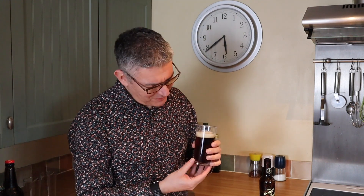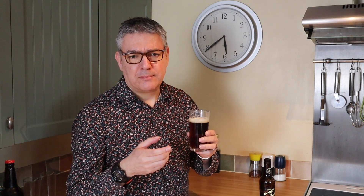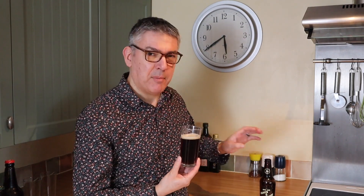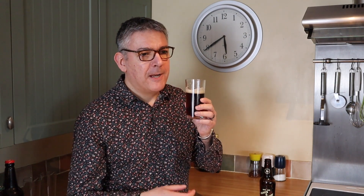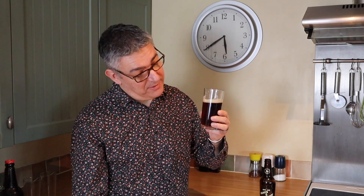Oh yeah, bloody fantastic. I did try a Brasserie beer — a special French rum-chip-finished beer — and that was okay but it really smacked you with a sort of artificial rum finish. I think I got that one from Aldi. These I picked up at my local B&M. But this is a lovely subtle rum underneath what is just a lovely beer — it's fantastic.